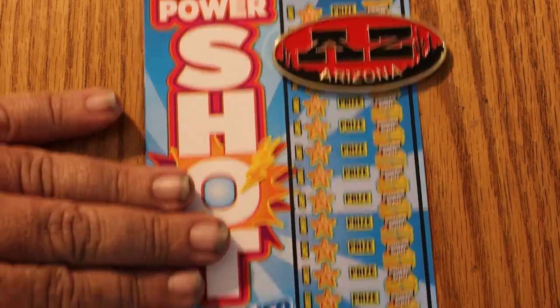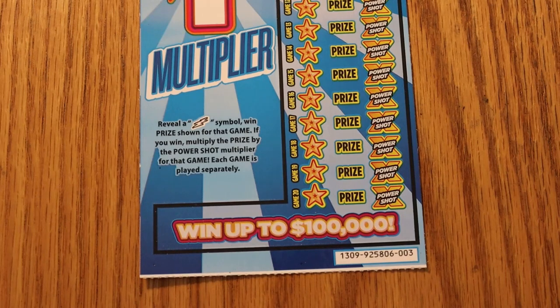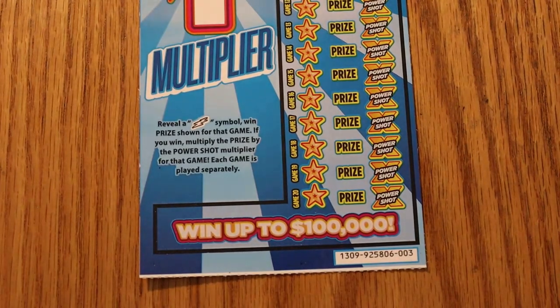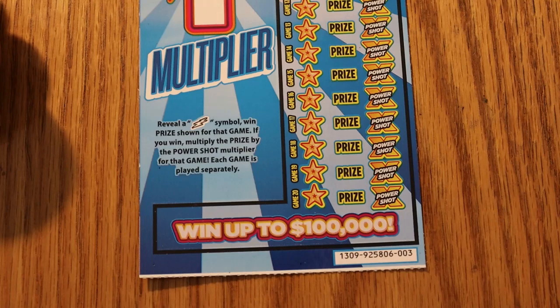Your goal is to find a lightning bolt. There are no number matches — everything else is just meaningless symbols. And if you do hit a lightning bolt, you have the multiplying power shot on the side there which can go anywhere from 1 to 20 times. We'll get underway — tickets 003 to 008 on book 925806, with odds of 1 in 3.41.